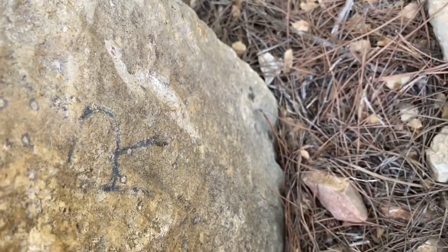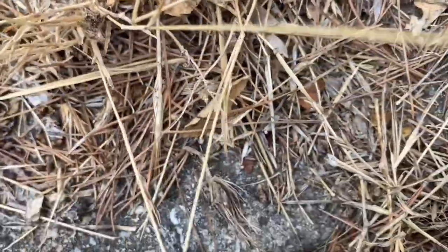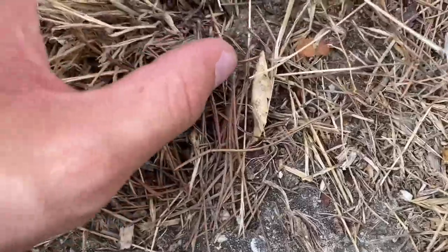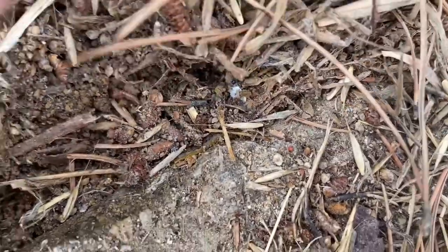A little Moorish gecko, also known as the crocodile gecko. Scolopendra cingulata just flew out of this rock — yeah, there it is. There's a centipede in there. This is one of the normal ones.